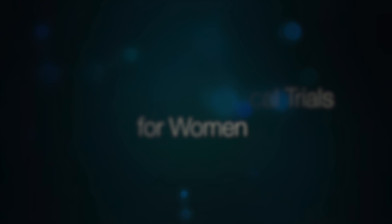Women can self-test at home. Currently, at Jersey Shore and throughout Meridian, we're offering pap smears to women and then comparing them to a new HPV test that hopefully is more accurate than the ones that are on the market now.